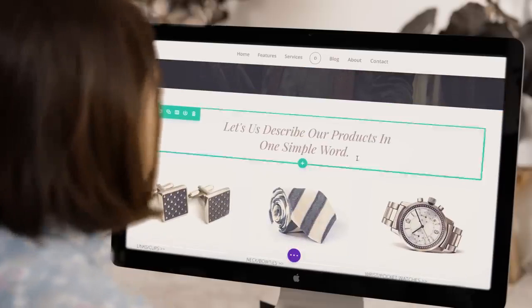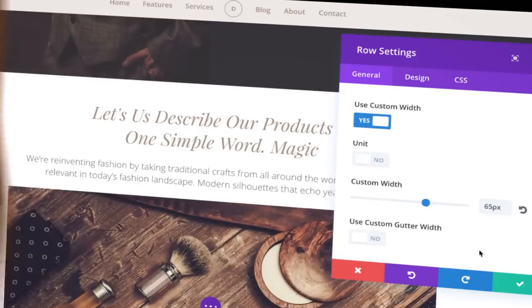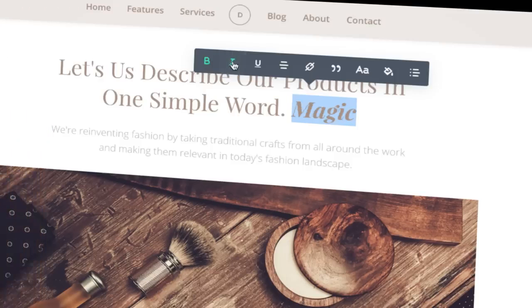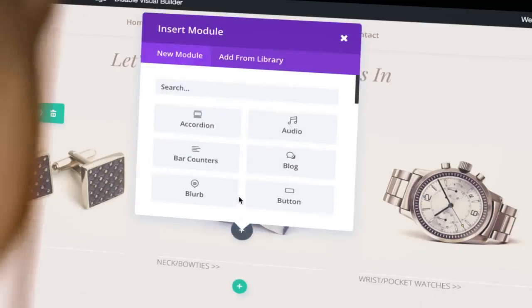Now there's Divi. With Divi, you can create your WordPress website on the actual website in real time. So if you want to add a widget or text, go ahead, add it. Everything is drag and drop and totally customizable — by shape, size, font, color. And with over 40 different content elements, there's nothing you can't add.